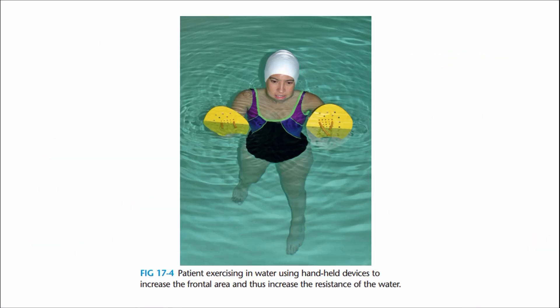Patient exercising in water using handheld devices to increase the frontal area and thus increase the resistance of the water. Ye frontal area mein surface area increase kar rahe hain, aur result mein resistance badh raha hai water mein movements ke opposite direction mein.